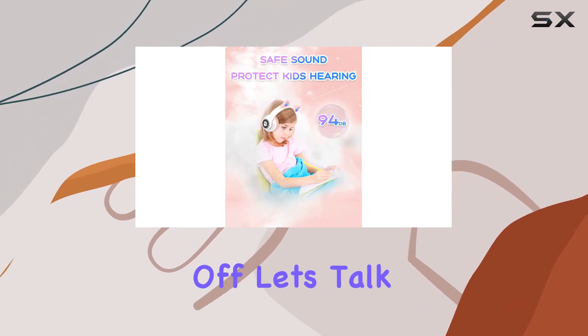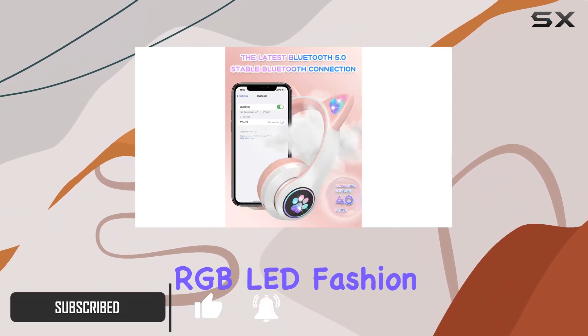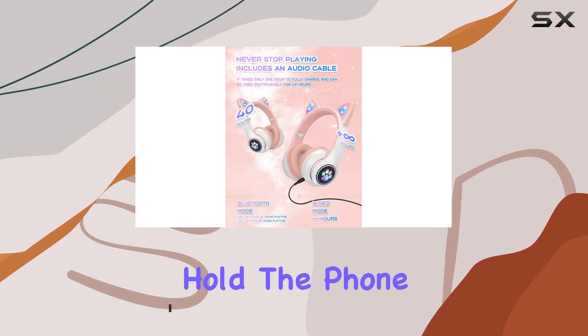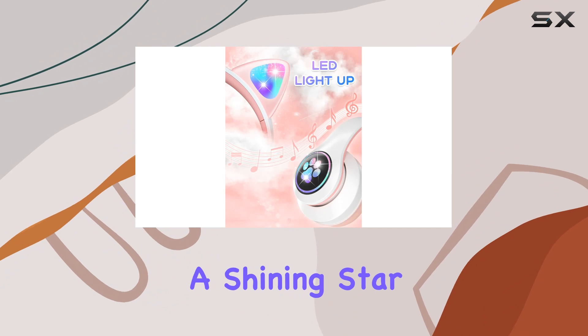First off, let's talk about the design. These headphones come with adorable cat ears that light up in RGB LED fashion. Just press and hold the phone button to sync the lights with your music, turning your child into a shining star.